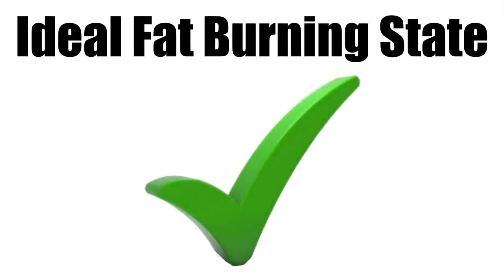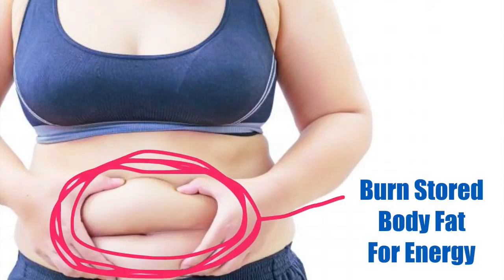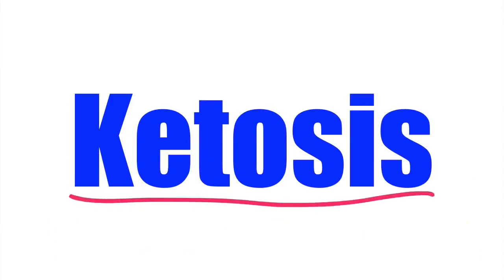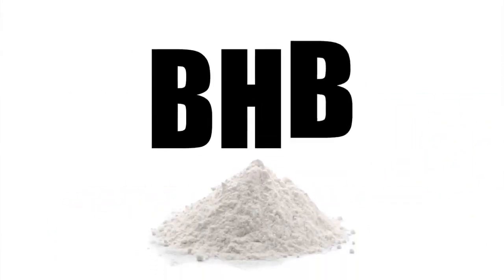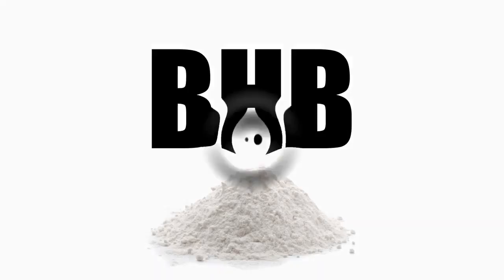Ideal Fat Burning State: The quickest way to lose weight is to teach your body to burn stored body fat for energy instead of using carbs or sugar. This is known as being in a state of ketosis. The main ingredient in Pure Fit Keto is beta-hydroxybutyrate, also known as BHB, which is a powerful compound that kicks your body very quickly into this ideal fat burning state.